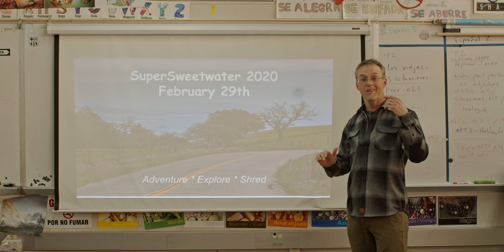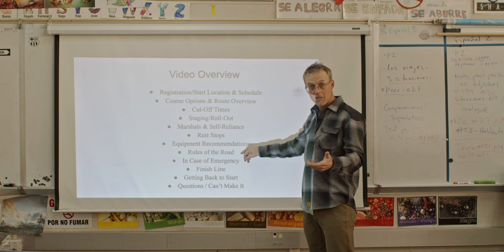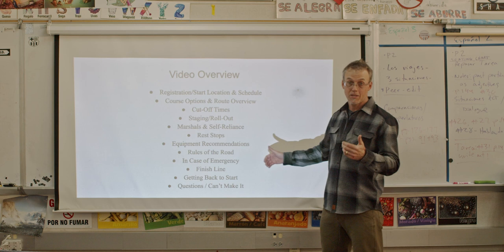Here's a list of things we're going to be covering: registration, start location, options, cutoff time, staging, the marshals, being prepared, where you'll find your rest stops and what's there, recommendations for equipment, rules of the road, how you should be expected to be riding out there, what to do in case of emergency, where the finish line is, how we're going to get back to the start, and have lunch — as well as if you have questions and if you can't make it.